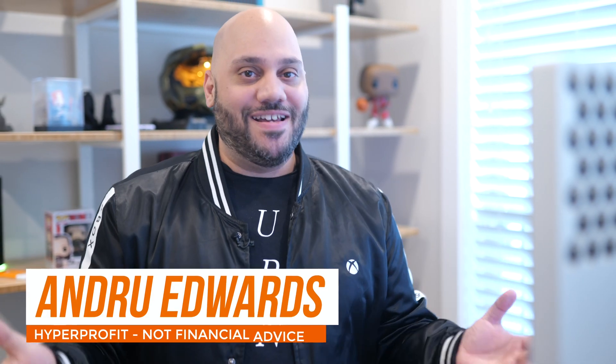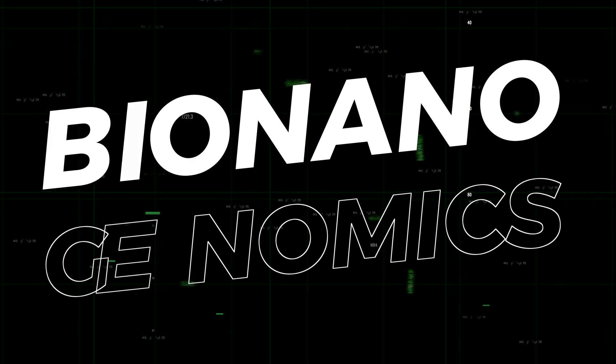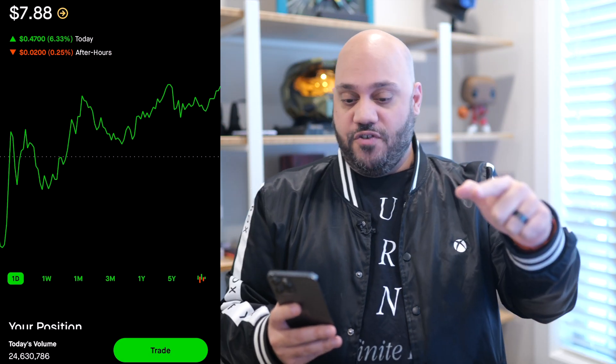It is time to talk about Bionano Genomics one more time. Welcome to Hyperprofit, I'm Andru Edwards, and while none of this is financial advice, today we're talking about one of my favorite long-term stocks, Bionano Genomics, ticker symbol BNGO. I did an introductory video on this a few weeks ago and there was a ton of interest, so I figured it was time to do a follow-up now that we're in a more volatile market. Bionano also recently reported earnings, so let's take another look at how they're doing. Be sure to hit the like button if you want to see more deep dives like this and subscribe so you don't miss any future videos.